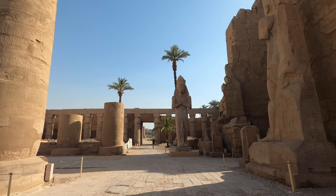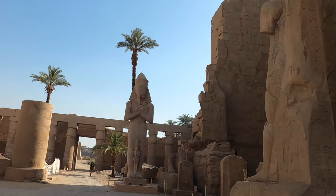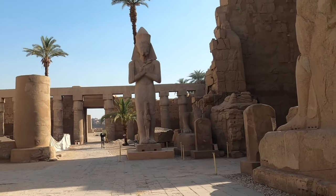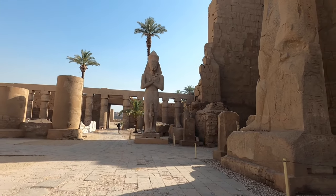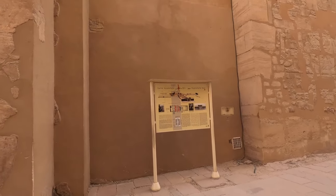There is one statue — one block of rose granite — for King Ramses II, the great builder. Between his legs is his favorite wife, whose name is Nefertari. Now we're going to the Great Hypostyle Hall.